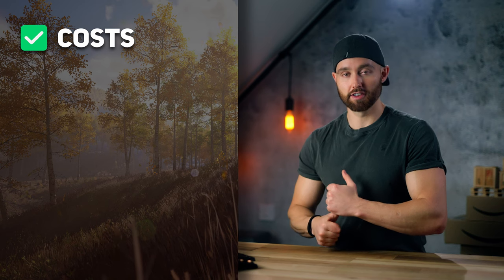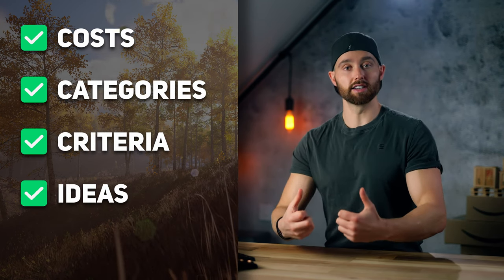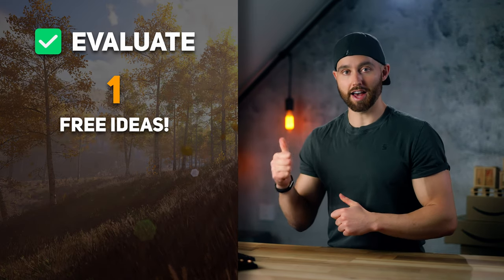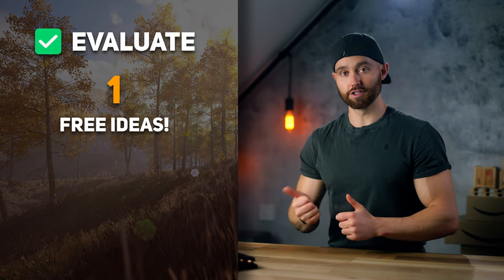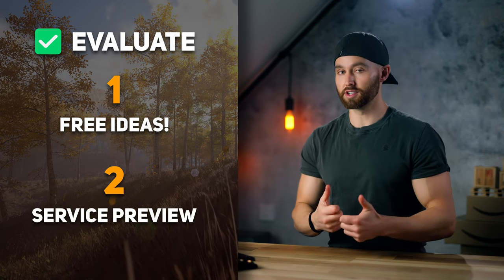I will show you the costs, the categories and criteria I chose, and the ideas I ended up receiving. Then I'm going to evaluate those with you so that, one, you just have more ideas, and two, you can decide whether this service is a fit for your business. I'll also share with you how to take advantage of it.